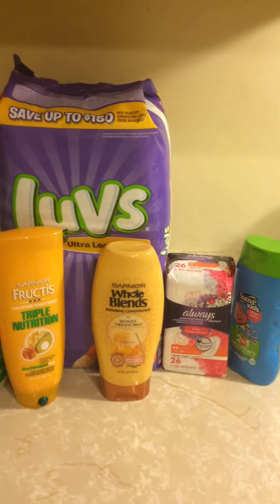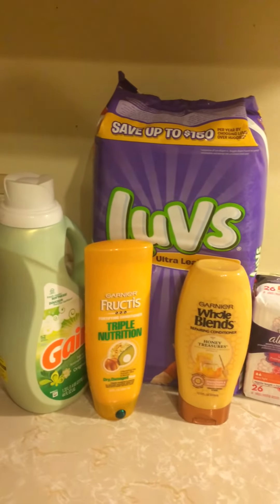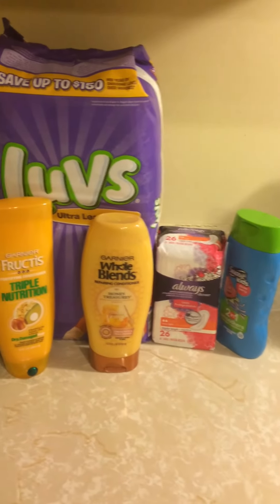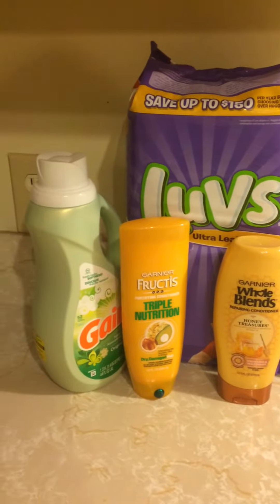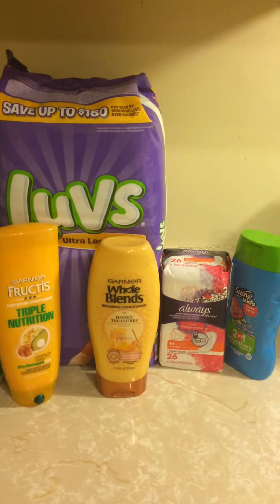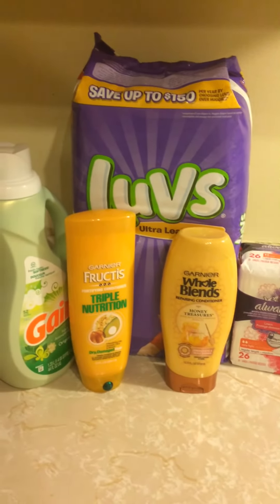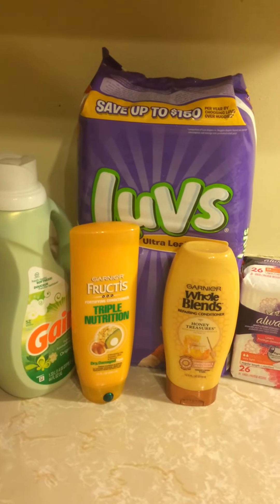I think it was a pretty good deal. I didn't have to get too much, but I did want to pick up a few things. If you guys are familiar with the digitals, there are some good ones on there — you can actually copy this deal if you would like to, I don't mind.